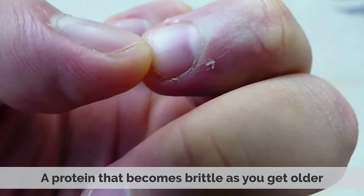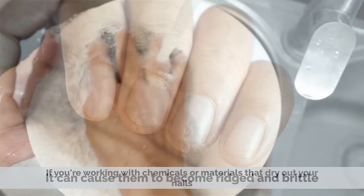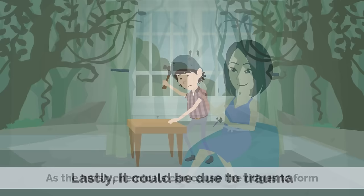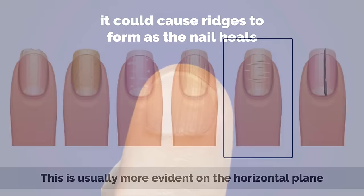Secondly, it could be due to environmental factors. If you are working with chemicals or materials that dry out your nails, it can cause them to become rigid and brittle. This is especially true with manicures and nail art, as the harsh chemicals can cause ridges to form. Lastly, it could be due to trauma. If you have hit your fingernail on something hard, it could cause ridges to form as the nail heals. This is usually more evident on the horizontal plane.